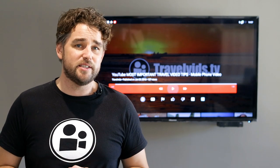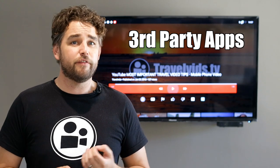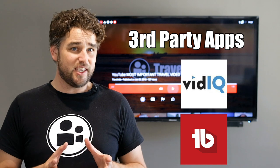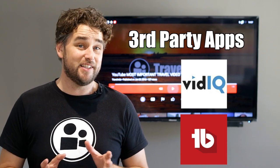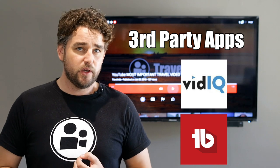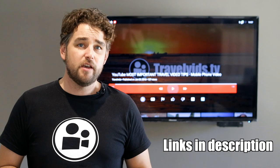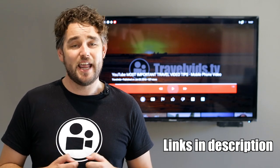The next topic is the use of third-party analytic apps, something like vidIQ or TubeBuddy. These apps help you define the keywords and also give you greater insight into a variety of analytics, including what your competition is doing and how to improve your SEO rankings on YouTube. We'll put a link in the description to these two apps — they're free for the basic versions, but this is all you need to get a head start.